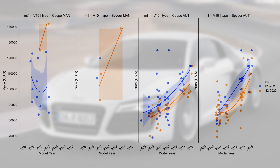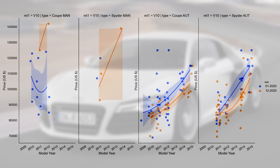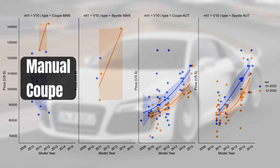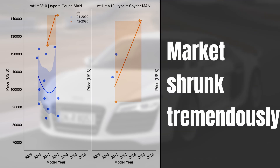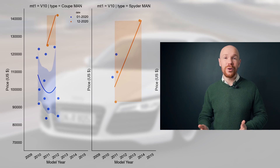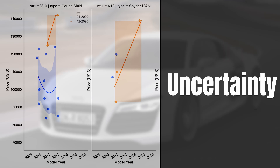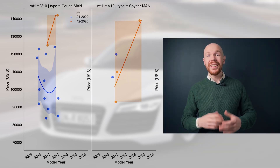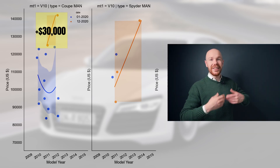The comparison graphs from a model year perspective are now on screen, and note these only include the V10 for a like-for-like comparison. We have graphs for manual coupes, manual spiders, automatic coupes, and automatic spiders. For the manuals, the market shrank tremendously — one year ago there were 14 for sale, today only 5. This makes comparison very difficult; the shaded areas are very large, indicating high uncertainty, and the depreciation lines are essentially useless. Working with what we have, manual coupes are on average $30,000 more expensive, though we can't say the same for the spiders. Due to the few observations, it is very difficult to attach firm conclusions here.